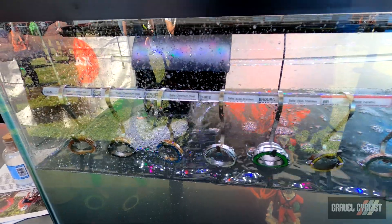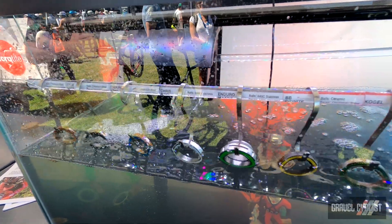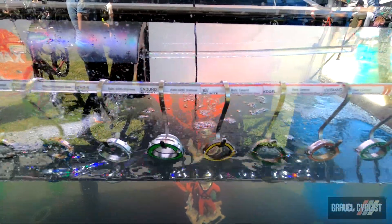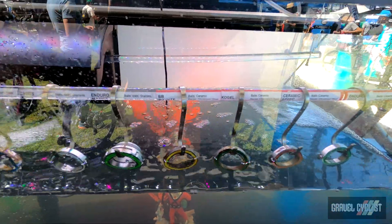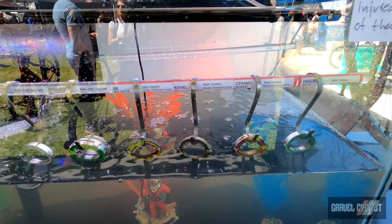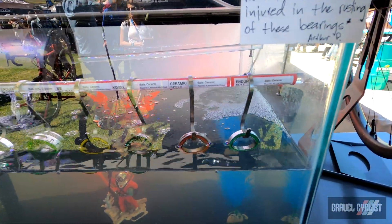The Chris Keane bearings are doing very well — looking great, they use great materials. The Enduro Max hit — not a mark on the bearing. And don't forget, this is salt water and it's been running in this tank for three days now. Kogel is looking pretty bad, Ceramic Speed looking bad, and the Enduro XT15 is holding up well.